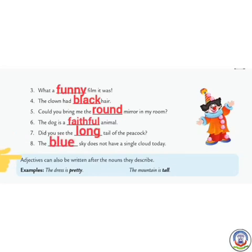Students, adjectives can also be written after the nouns they describe. For example: the dress is pretty. Number 2: the mountain is tall.